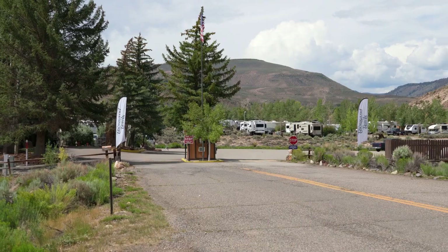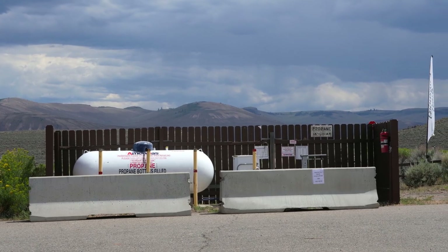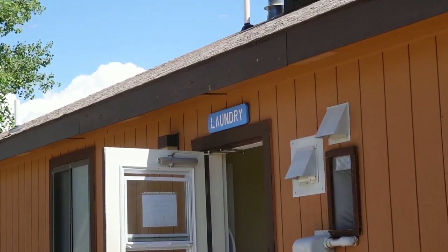This park also has a whole bunch of features and amenities. For starters there's an entry gate for added security. They have a propane fill station at the front, laundry, and an office where you can pick up packages — they're not charging for that, so it's super convenient. It's also worth mentioning that they have cable TV and Wi-Fi here, which we'll talk about a little later.